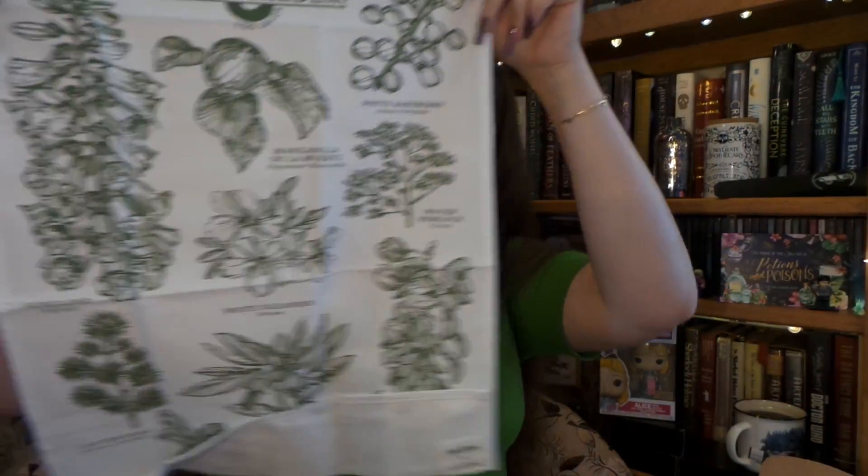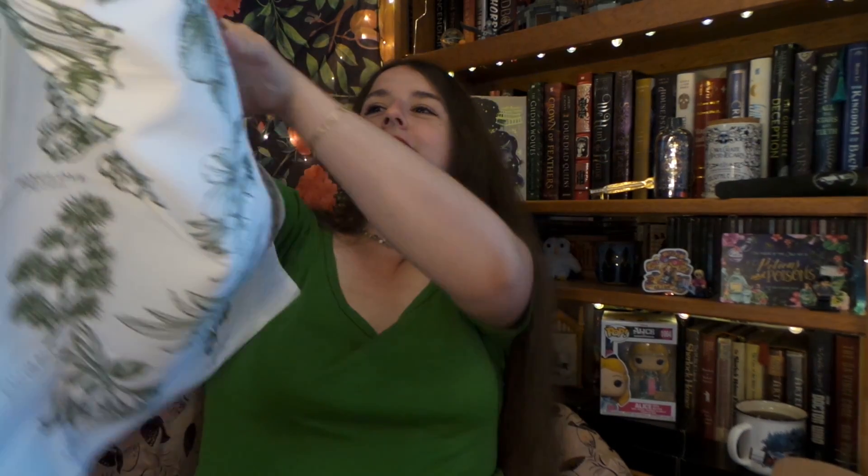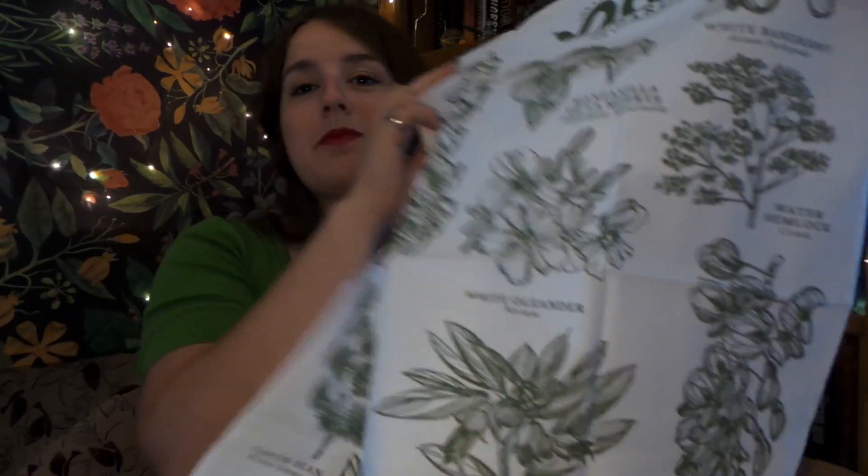Next, we have a fabric item. If I remember correctly, this is the same artist that made the Lord of the Rings botanical illustrations in the Growing Wild box — I'll leave a link to that video up there. But I absolutely love her artwork. It looks like it is a little tea towel, and it says 'Poison Garden.' We have foxgloves with digitalis, water hemlock, white oleander, and nightshade. If you're someone like me that likes this kind of interesting stuff, this is very cool — the illustrations are incredible.